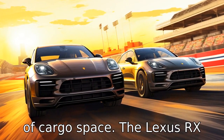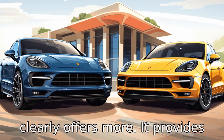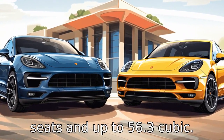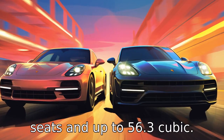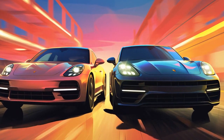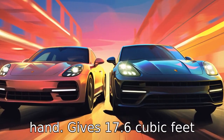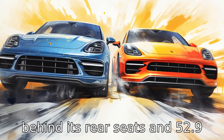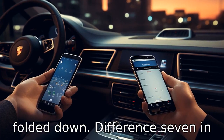Difference six: in terms of cargo space, the Lexus RX clearly offers more, providing 18.4 cubic feet behind the rear seats and up to 56.3 cubic feet with the rear seats folded. The Porsche Macan, on the other hand, gives 17.6 cubic feet behind its rear seats and 52.9 cubic feet with the rear seats folded down.